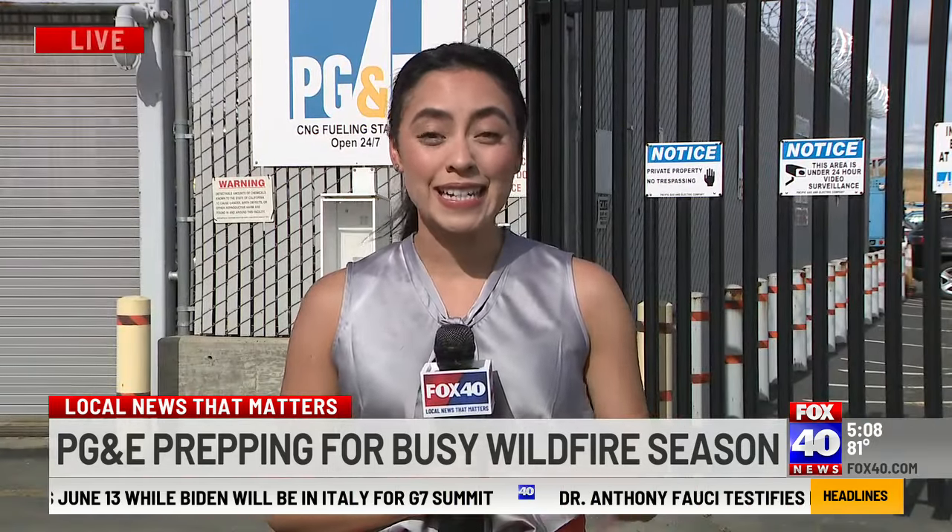PG&E has an interactive map that customers can access online to see what the utility company is doing in their area to reduce the risk of wildfires. Live in Sacramento, covering local news that matters, Kimberly Cruz, Fox 40 News.